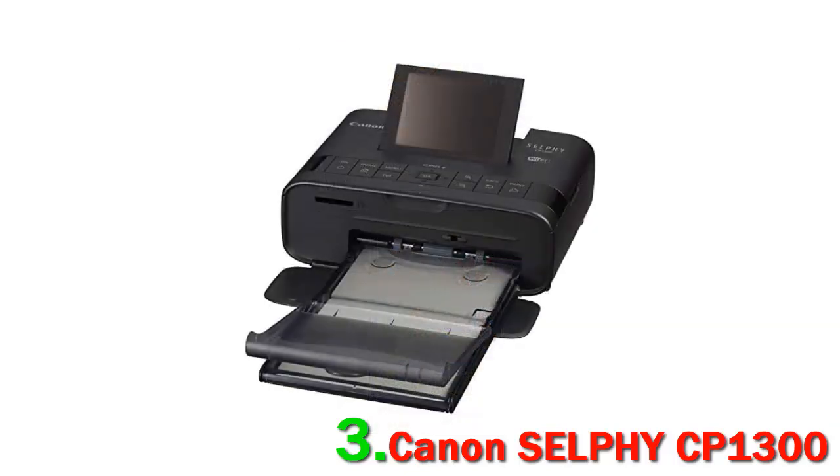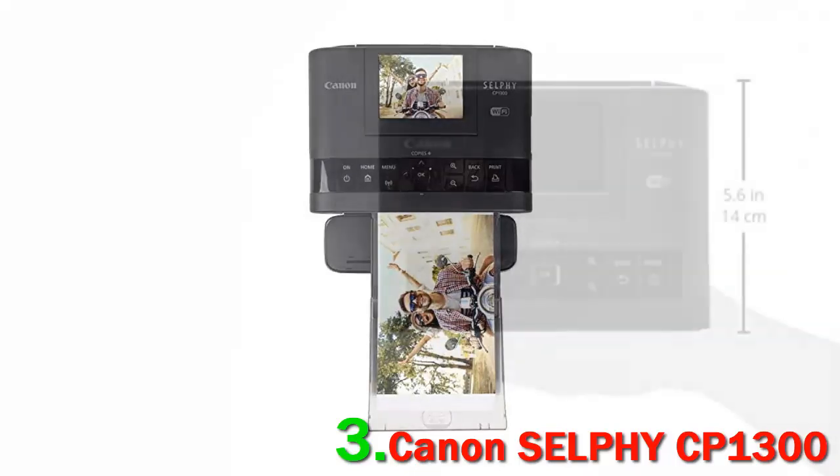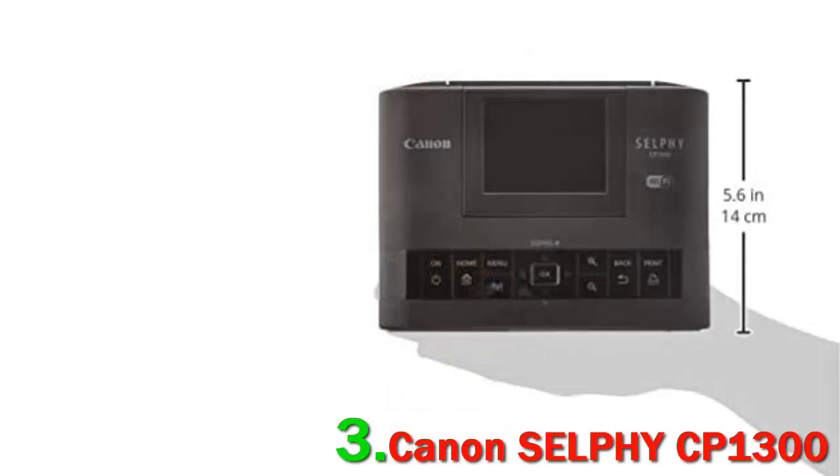Released in 2017, it shoots up to 4x6-inch water-resistant prints using dye sublimation. It supports both Android and iOS devices via the Canon print app, and it prints either wirelessly or through a direct USB or SD card connection.